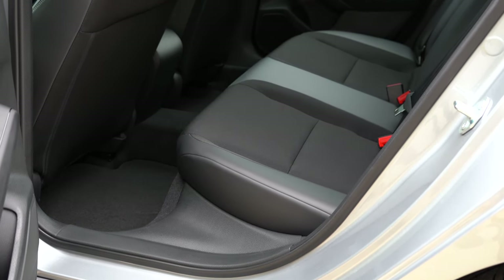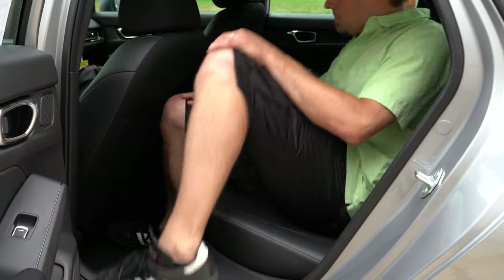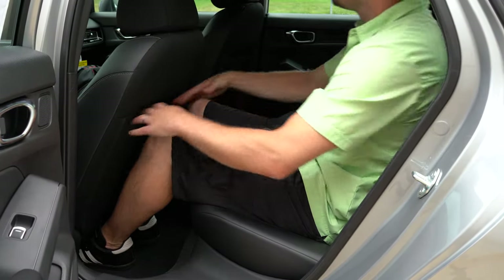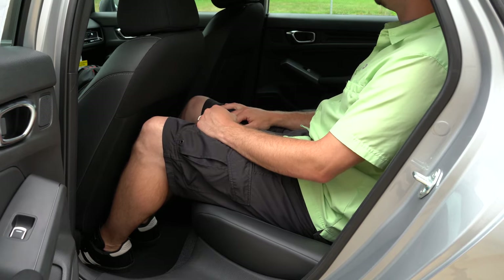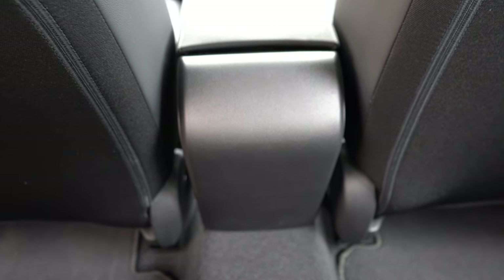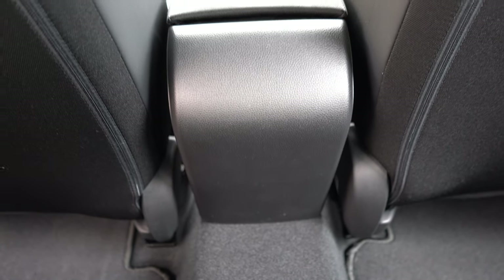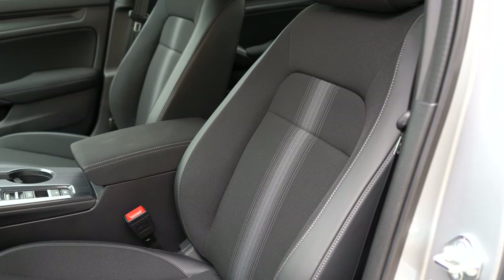Rear legroom comes in at 37.4 inches — even at six feet tall I had a decent amount of space back there. If you're looking for a rear center armrest with cup holders, you'll have to go with the EX or Touring trim levels. Rear ventilation and rear charging ports are unfortunately not available on this trim.